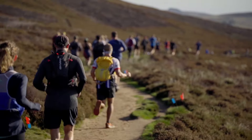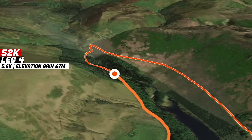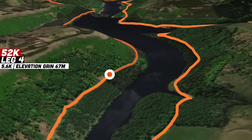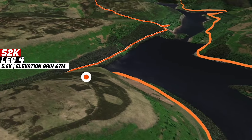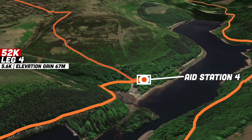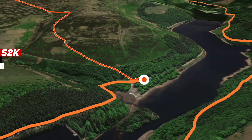After refueling at the third aid station, runners head around the top of the Howden reservoir before coming back down the east side into the fourth aid station. It's only a short distance between aid stations three and four, so it's another opportunity to fill up supplies before a long unsupported section.